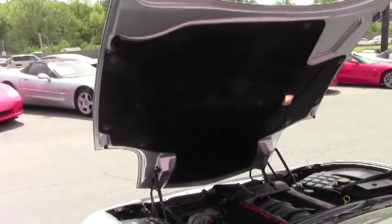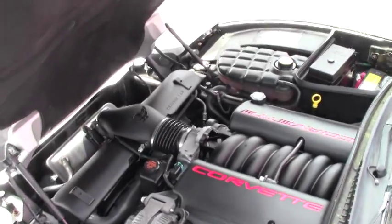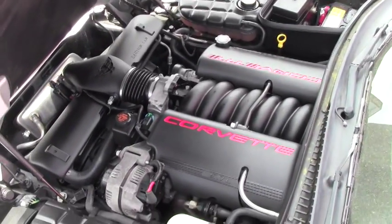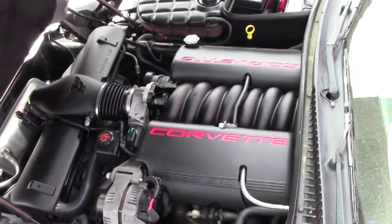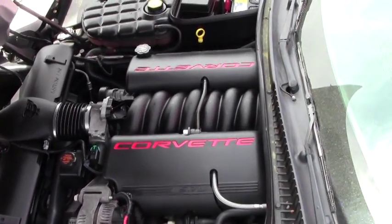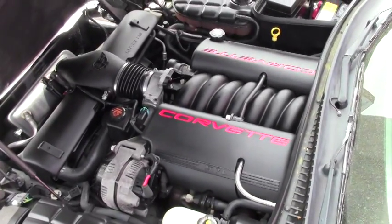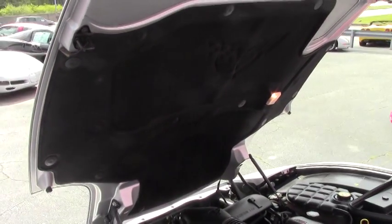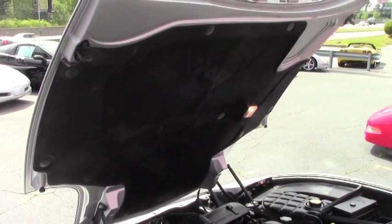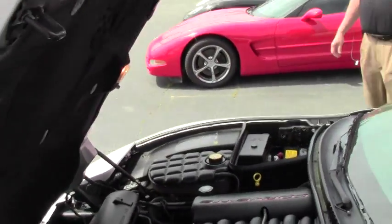This car is in the process of being detailed, but we wanted to get it on the website for you. As you can see, you've got the standard 345 horsepower LS1. The engine compartment is in great shape, looking very clean. The hood liner is in excellent condition — it's got the C5 logo imprinted on it. So if you want to accent and do some graphics on there, you've got the condition for that with the hood liner.